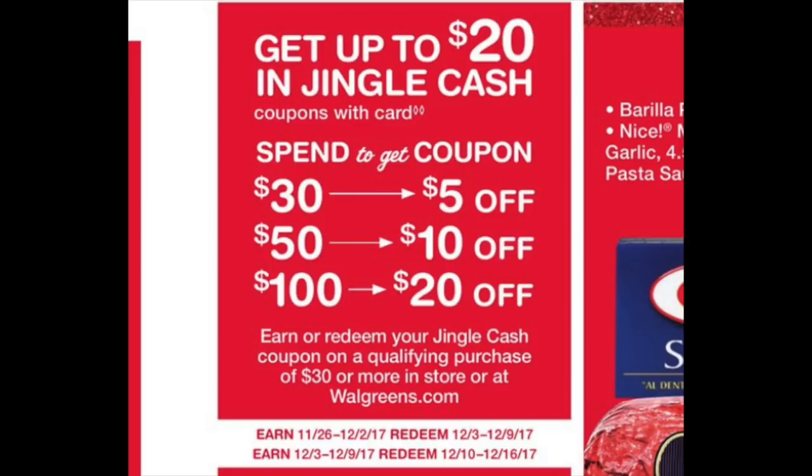To use your Jingle Cash, you have to spend at least $30 this week, and you'll get $5, $10, or $20 off depending on how much you earned last week. And if you do purchases this week, you will get $5, $10, or $20 off for the next week. If you shop a lot this month at Walgreens, it's just a way to get a little bit extra off your purchase, and it looks like they're doing it again the following week as well.